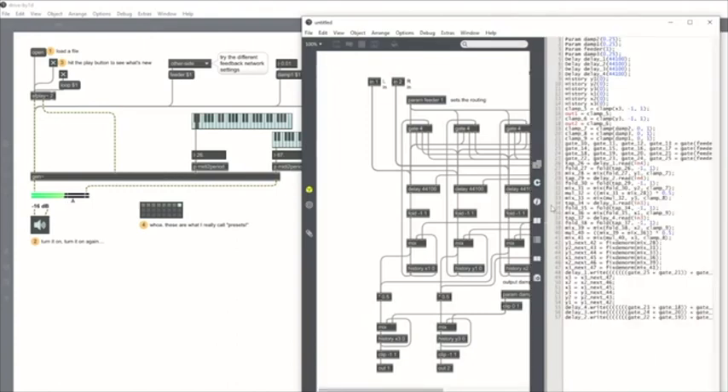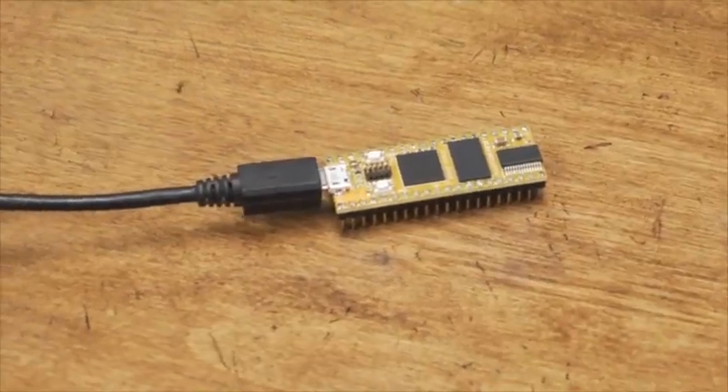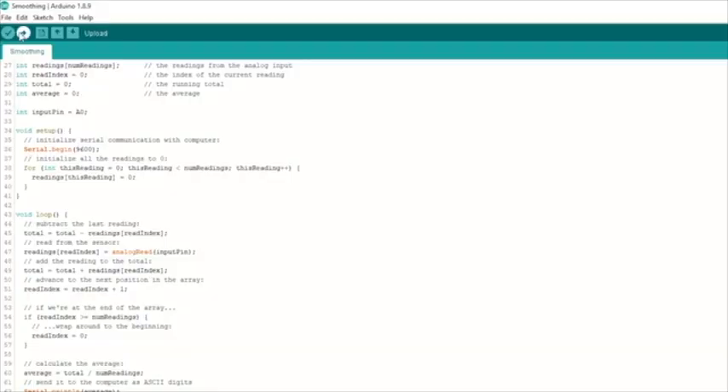Uploading programs to your DAISY is a breeze. Simply connect it to your computer with USB and flash from your application of choice.